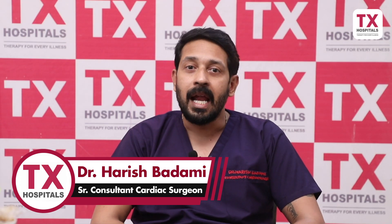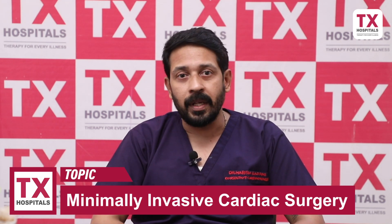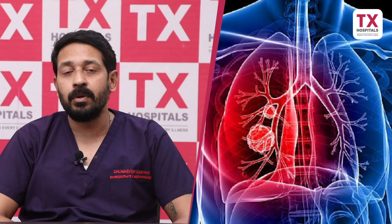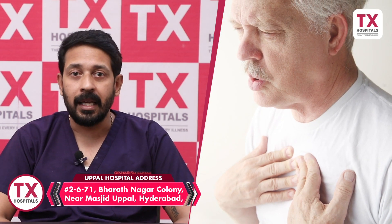For example, elderly patients — if there are elderly patients, sternum division can lead to respiratory complications and prolonged recovery. So these patients have an advantage with minimally invasive surgery. Second, patients with lung problems — usually with sternum division, there is a chest splinting effect, meaning breathing becomes a little problematic. Because of the pain and sternal splinting effect, it is more advantageous to go with minimally invasive cardiac surgery.